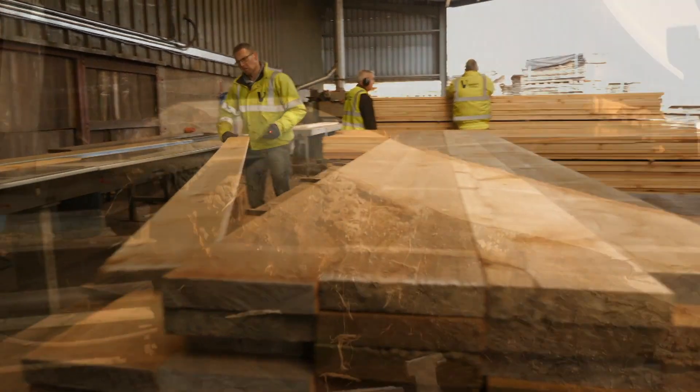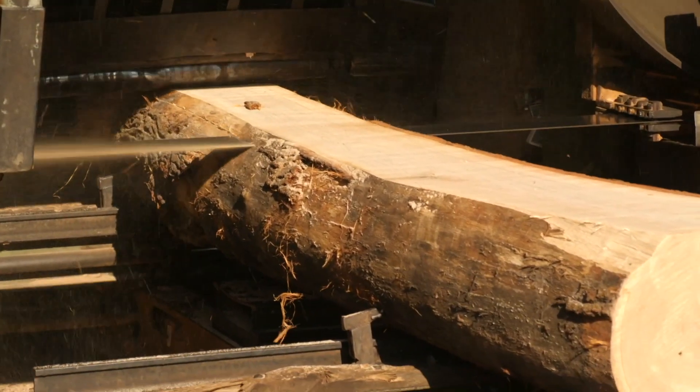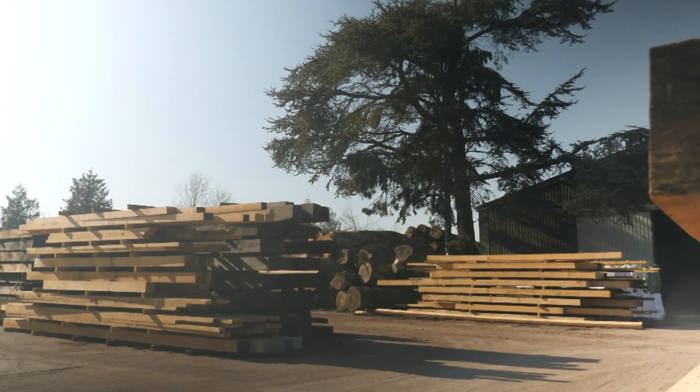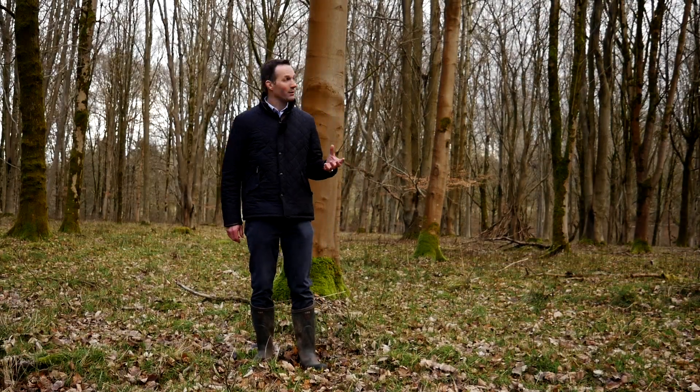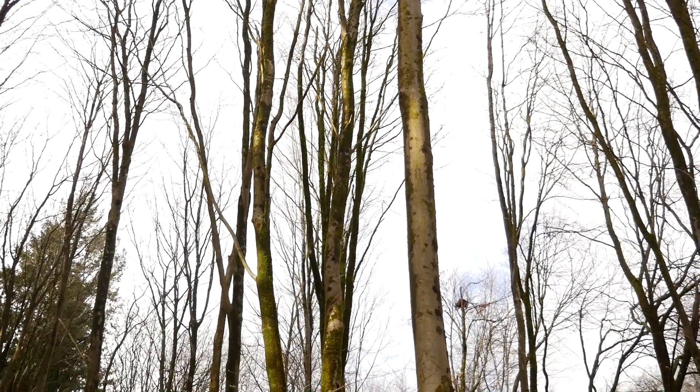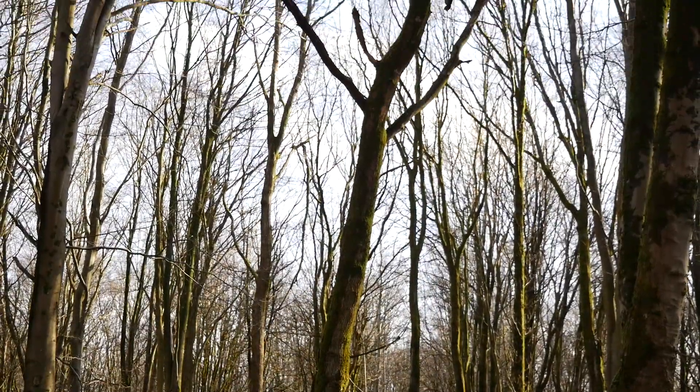I have a special interest in this subject. I've grown up in a family sawmilling business that turns locally grown trees into timber products, so I know what a good timber tree looks like. It wants to be quite tall, straight and relatively free of knots. But what I don't know so much about is why one tree grows like that but another one doesn't.